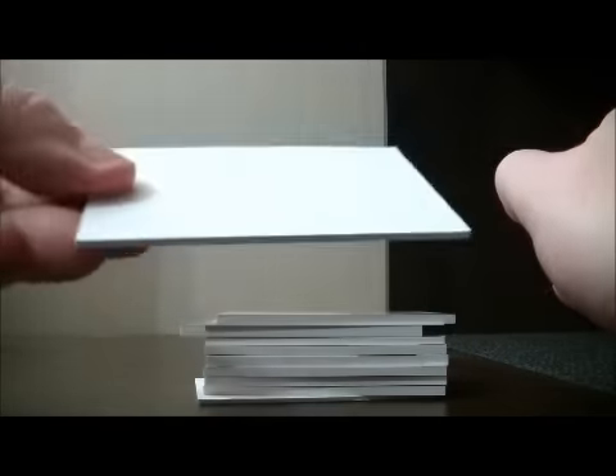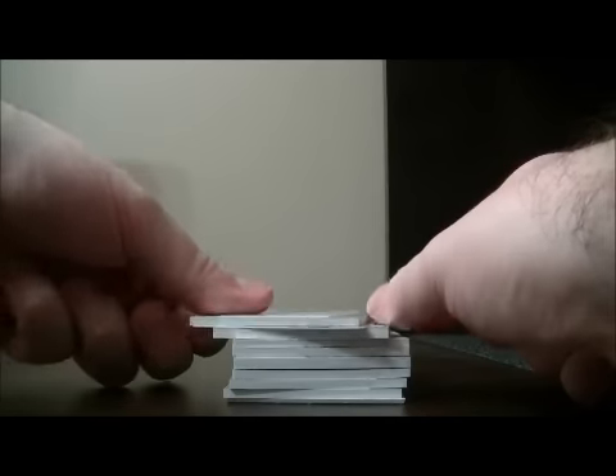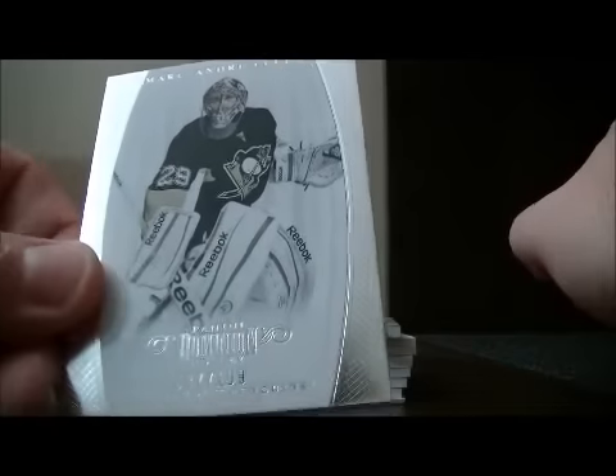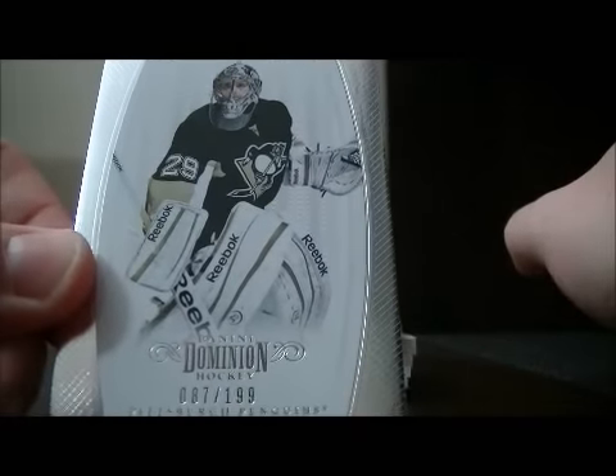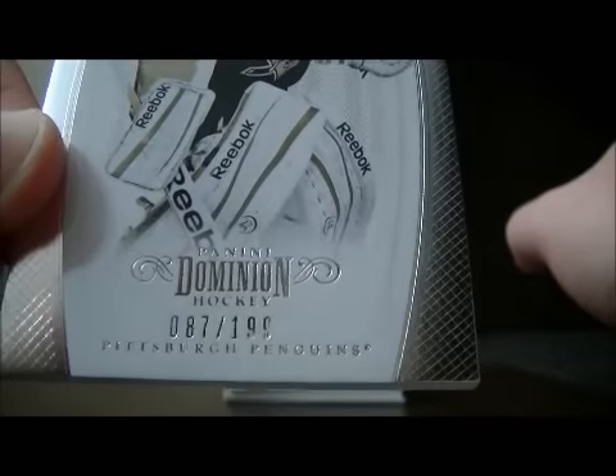So here we go, start off with the decoy. First off we have a base Marc-Andre Fleury for the Penguins, 87 out of 199.